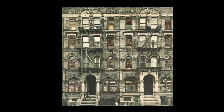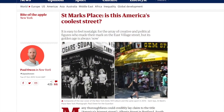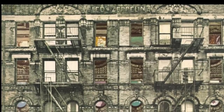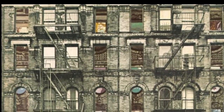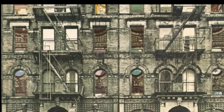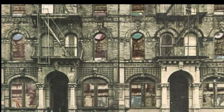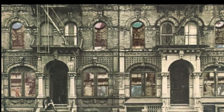The cover art features a doctored photo of two side-by-side buildings located at number 96 and number 98 St. Mark's Place in New York's East Village. The street has been described by some as the coolest street in America. On the original LP version of Physical Graffiti, the windows are die-cut so you can see the tenants inside, including Lee Harvey Oswald, Neil Armstrong, Elizabeth Taylor, King Kong, Judy Garland, and more.